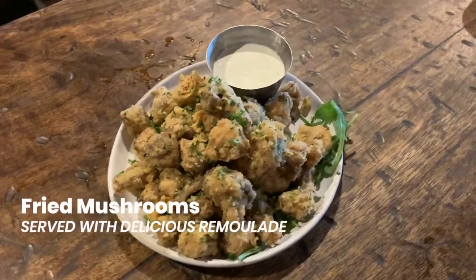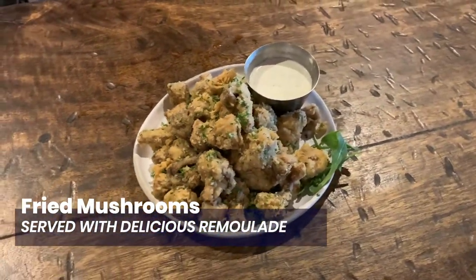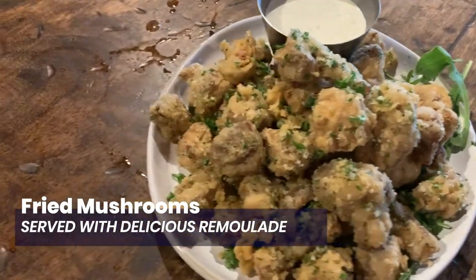Next we've got the fried mushrooms. These fried mushrooms and the remoulade sauce they come with are phenomenal. I'd recommend them to anybody — they're always crispy, never soggy, and they never disappoint.